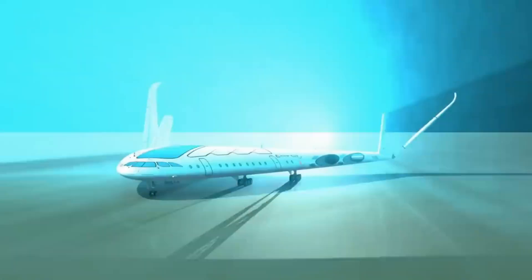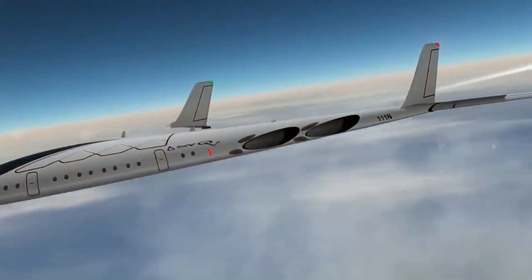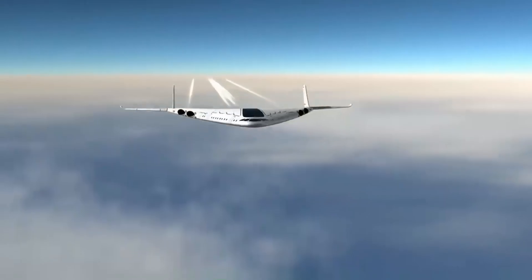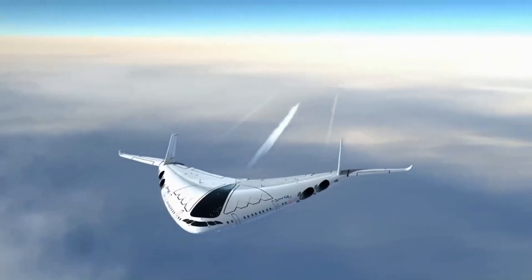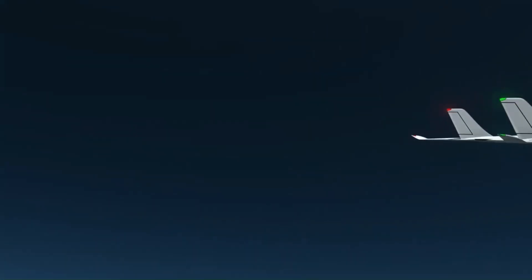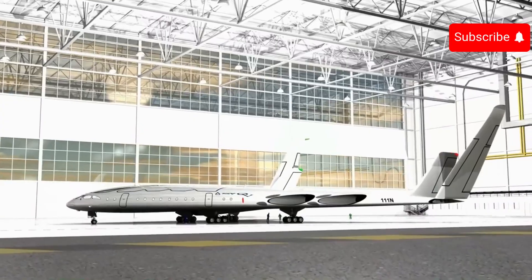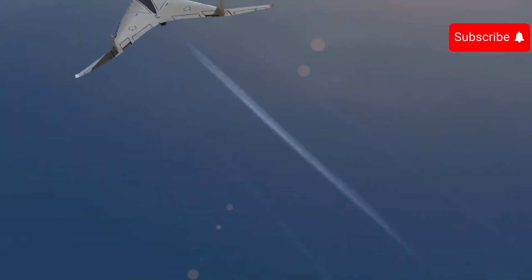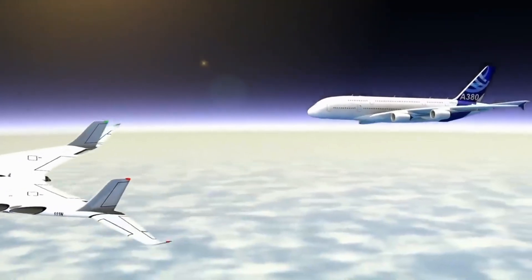The Sky OV is a revolutionary supersonic hydrogen plane concept that promises faster, greener travel. This futuristic aircraft, designed by Barcelona-based designer Oscar Viñals, utilizes advanced engine technology to achieve incredible speeds and improved fuel efficiency. It is equipped with bladeless turbojet engines that borrow from Dyson's motor technology. These engines use controlled explosions to create thrust, making them more efficient than traditional jet engines at high velocities.